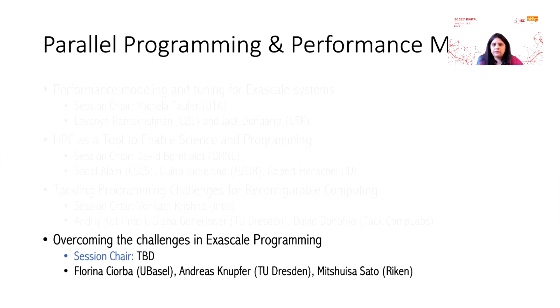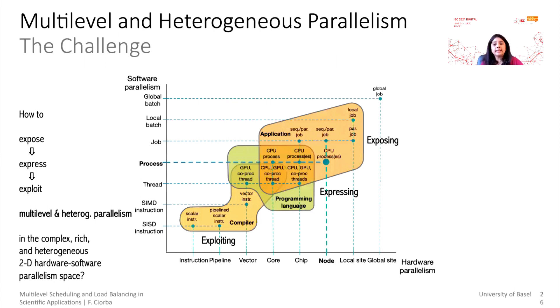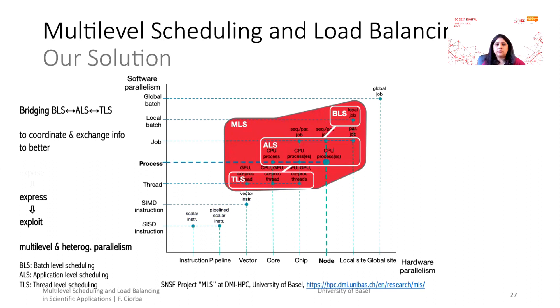The last session of this invited focus session will be overcoming challenges in exascale programming. Here we have three speakers, the first being Professor Florina Charba from Basel, Switzerland, who is going to talk about exposing, expressing, and exploiting parallelism from both the hardware and software standpoint. This visually effective picture tells us the different levels of parallelism from hardware as well as software. Looking at the dotted line of the processor-node tuple, below this there is less exposure to the programmer side, and above this tuple there is a possibility of better exposure.